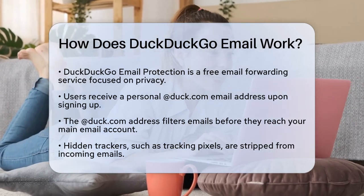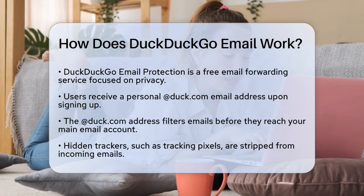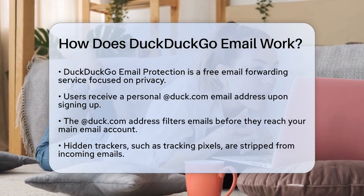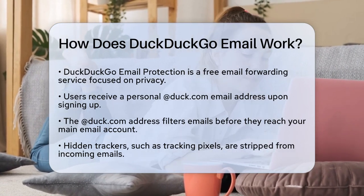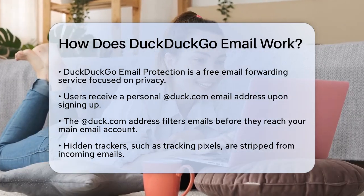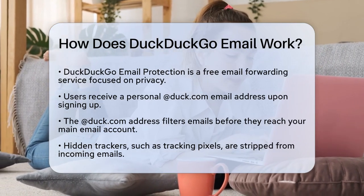Here's how it works. When you sign up, you get a personal at duck.com email address. This address acts as a filter between the emails you receive and your actual email account. When someone sends an email to your at duck.com address, DuckDuckGo's service strips out any hidden trackers before forwarding the email to your main email account.